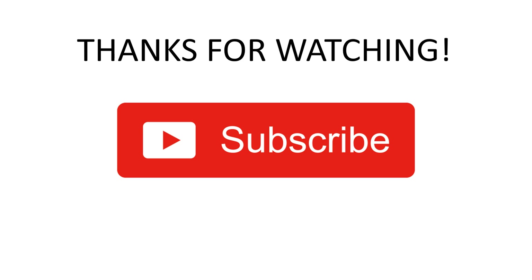For more videos like this, please do like, comment, share, and subscribe to the channel Pass With Flying Colors. Don't forget to click the bell icon!